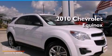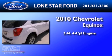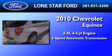This is a 2010 Chevrolet Equinox. It has a 2.4-liter four-cylinder engine and a six-speed automatic transmission.